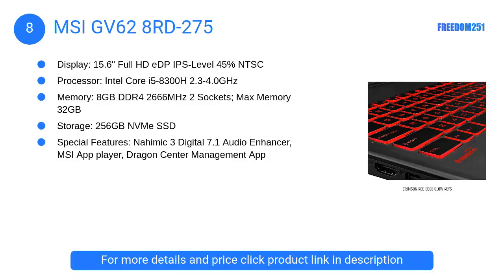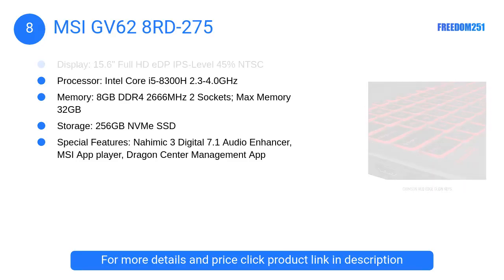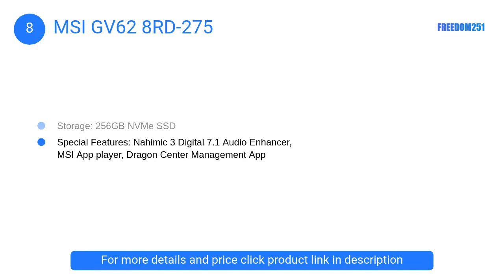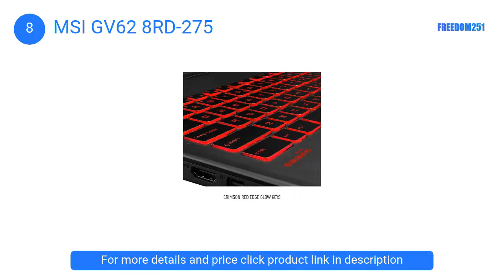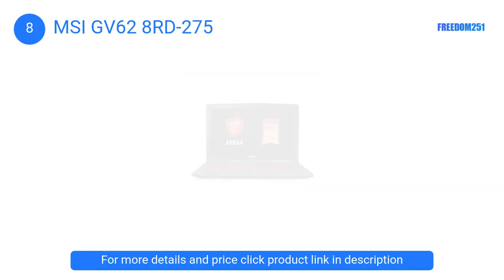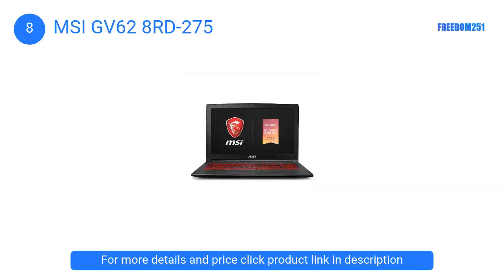At Number 8: MSI GV628RD275. The MSI GV62 is an excellent budget high-end laptop meant to run Fusion 360 in the best suitable manner. It has a 15.6-inch Full HD IPS level 45% NTSC display to give you an amazing gaming experience.